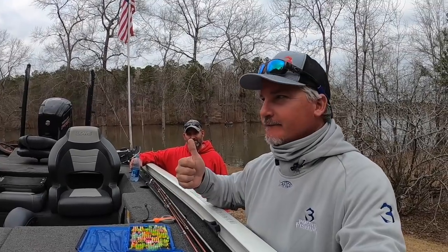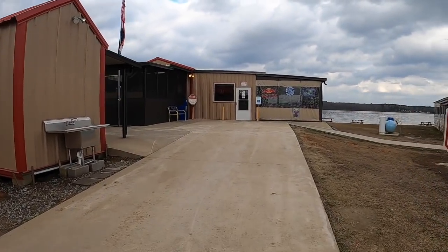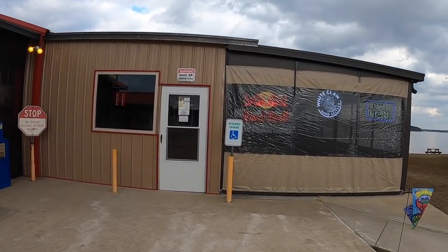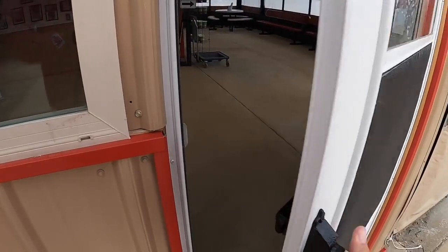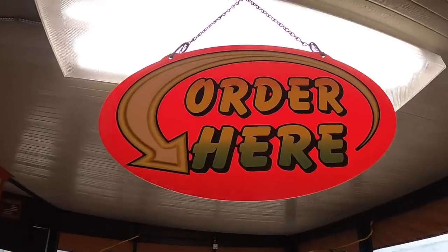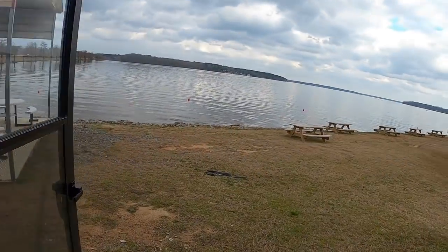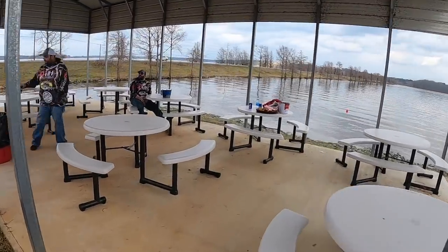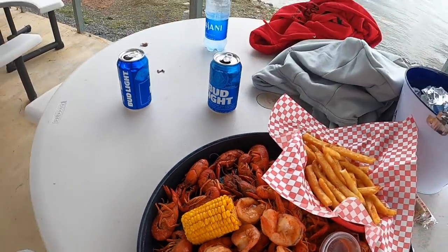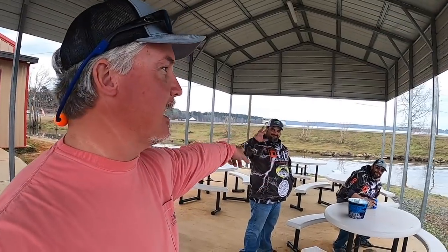We're at Rhett's Tails and Shells — it looks like a great place right on the water. Check it out! And look at this — we ran into some friends from southwest Missouri right here. Great day on the water.